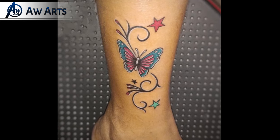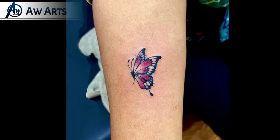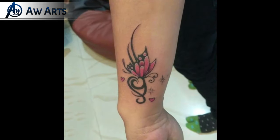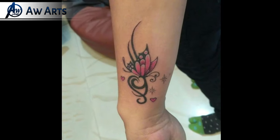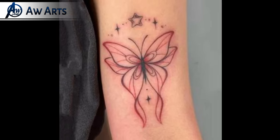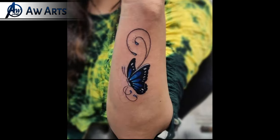Hey guys, welcome back! In this Part 2 video of butterfly tattoos, there will be 20 butterfly tattoo ideas you can see. The Part 1 video is also uploaded on the channel, so you can see the link in the description and the i-button.